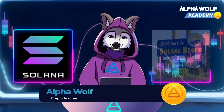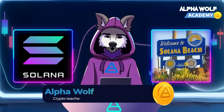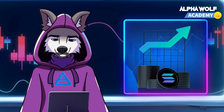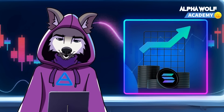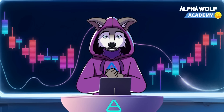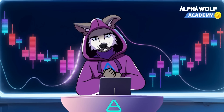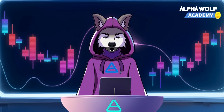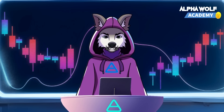Hey there, fellow wolves. Today we're diving into the world of Solana, a blockchain named after the sunny beaches of California. Solana is racing to be the fastest, most secure and scalable solution in the crypto wilderness. How does it measure up? Can it outpace Ethereum or other high-performance blockchains like Cosmos? Let's find out as we explore what Solana is and the use case for its coin, SOL.